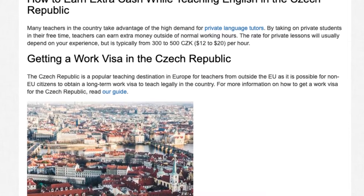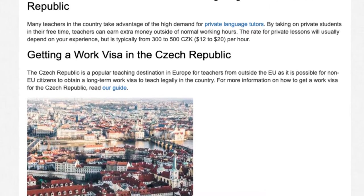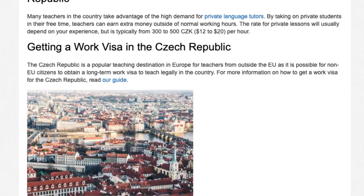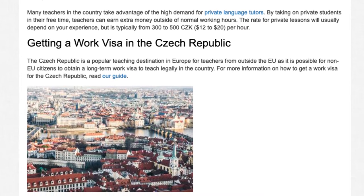Getting a work visa in the Czech Republic: the Czech Republic is a popular teaching destination in Europe for teachers from outside the EU, as it is possible for non-EU citizens to obtain a long-term work visa to teach legally in the country.